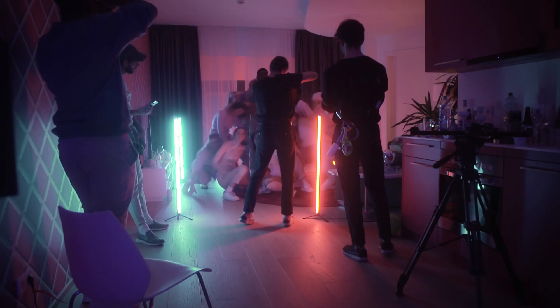My role is to capture the whole story in the most beautiful way, or let's say in the way the mood wants it.